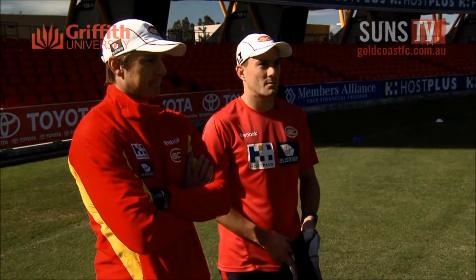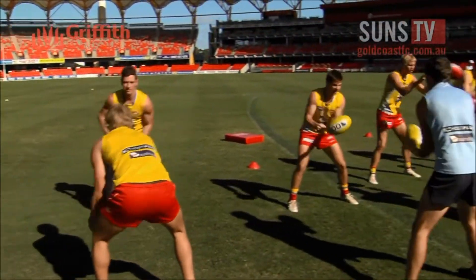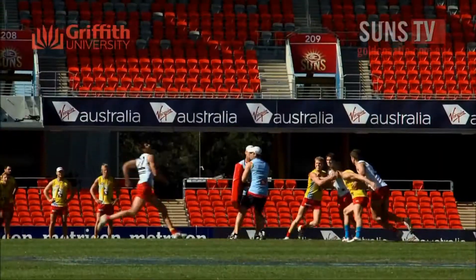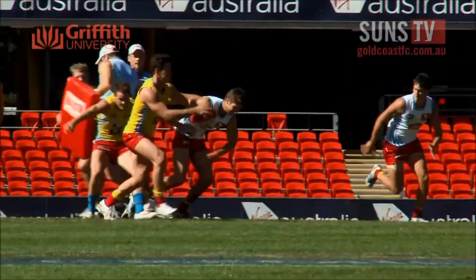We look at every main session like today and measure exactly what they do. In a game, these boys run from 12 to 16 kilometres, whereas in training at the moment they're probably running four to six.